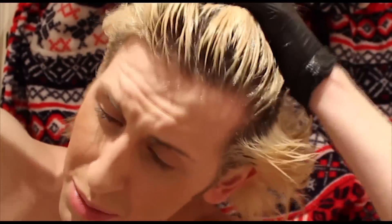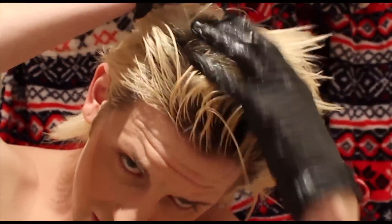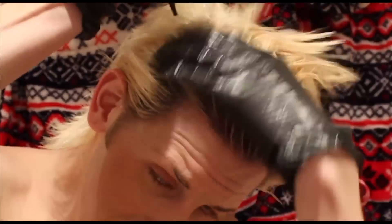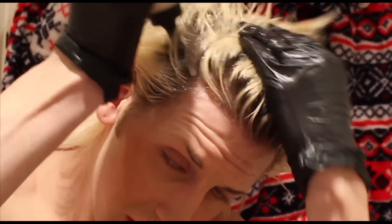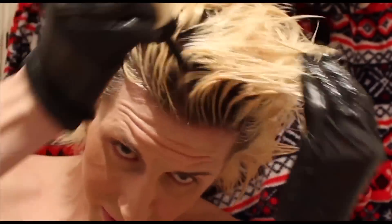It stinks — I promise you it stinks! That's a turn-off of hair dye, it really stinks. Oh my god, it burns and it makes you feel sick — but I do kind of like bleach.